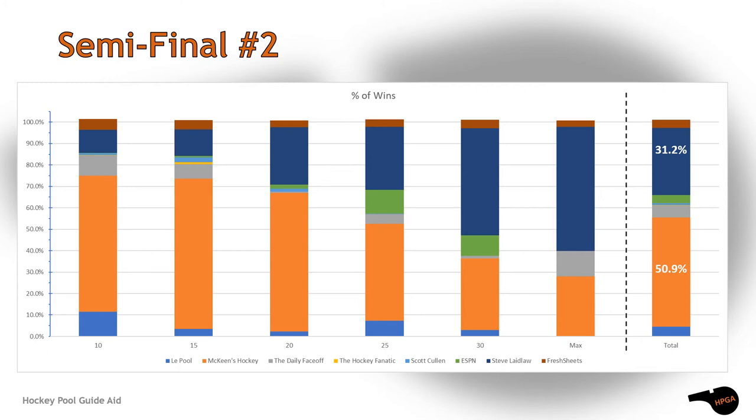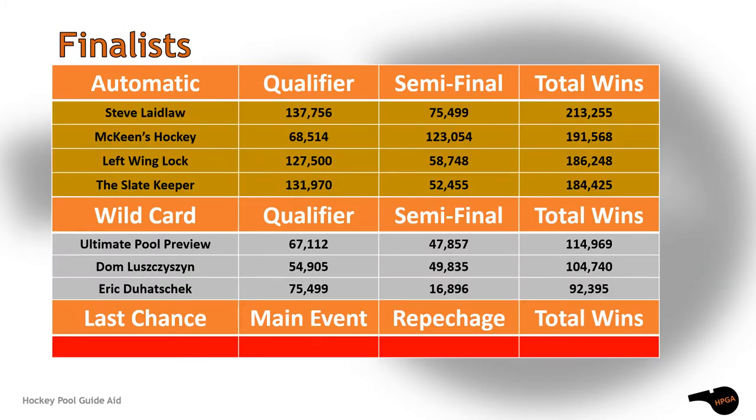Only two guides moved on to the finals from the second semi-final, and they did it in pretty good fashion with more than 50% of the victories. McKean's Hockey took first and Steve Laidlaw came away with second. Thus, these are the seven guides which earned a spot into this season's eight owner finals.